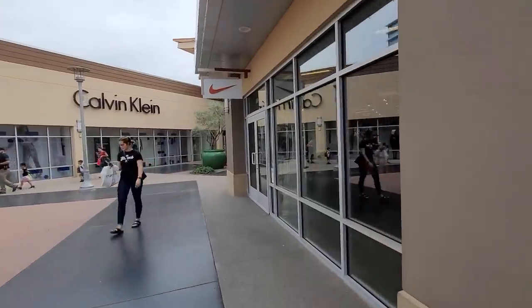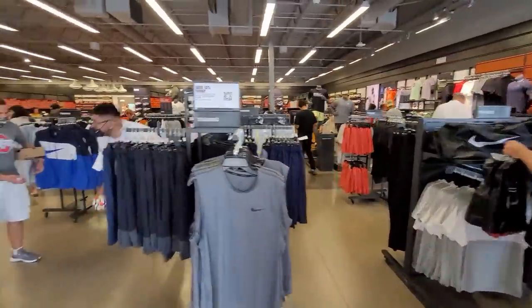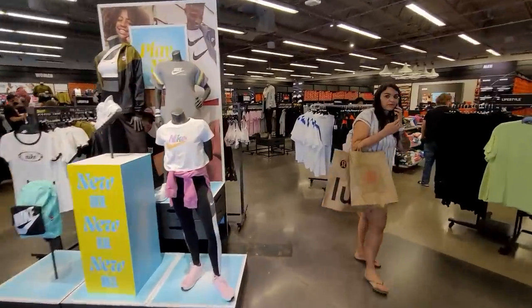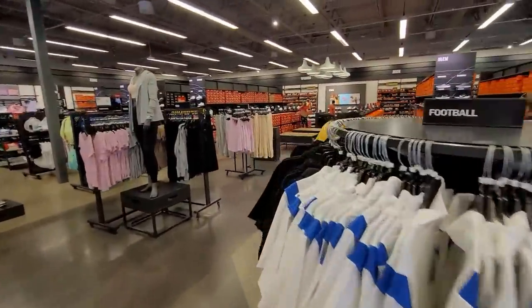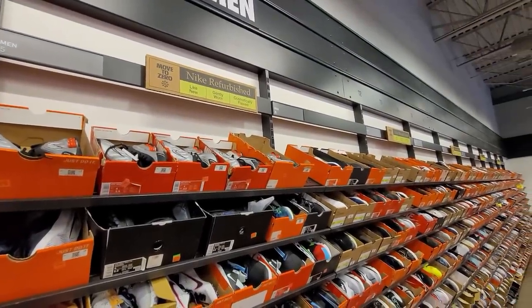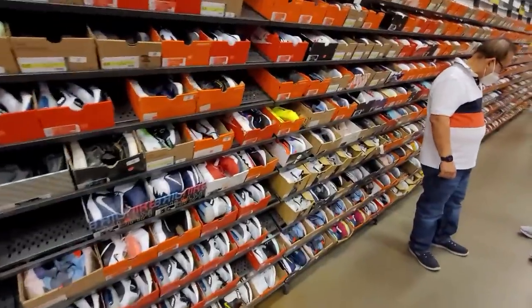Next stop is the Nike outlet out in Glendale, Arizona. The reason we're stopping by here is because they do have refurbished stuff. This is one of — I think — 10, 12, maybe 15 Nike outlets that actually does have refurbished stuff, so we can find some deals. I see people coming out with bags — does that mean I'm missing out? And it's packed.